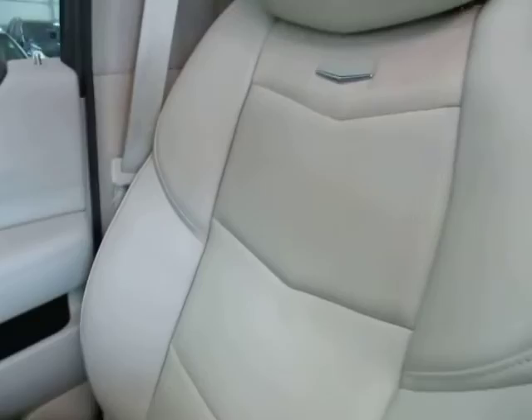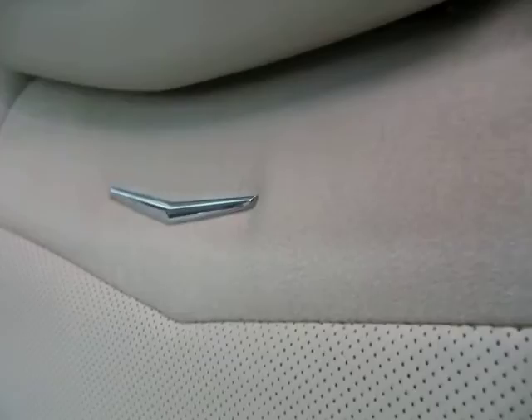Let me pan over the passenger seating area so you can see it's in spotless shape. The section where that emblem is — that's suede, this is leather here, and that's suede over there.